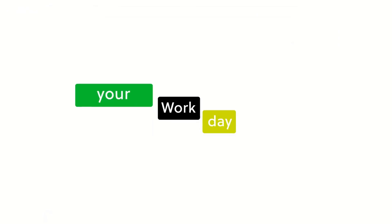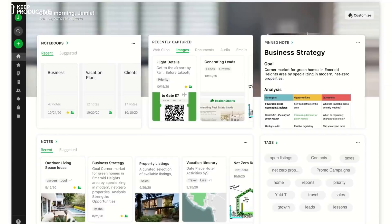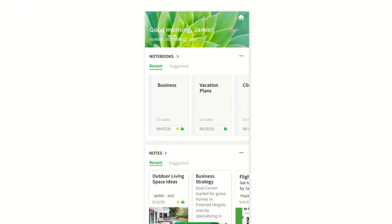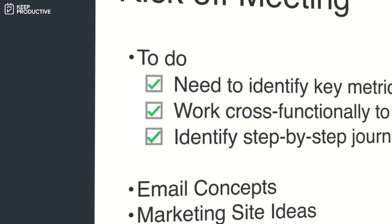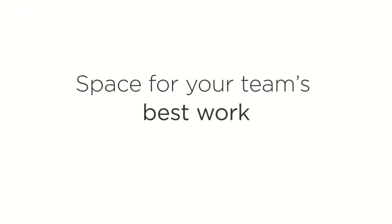The new feature is called Evernote Home and it's a way to consolidate all of your notes in one place — almost like a front page of Evernote. If you're looking at this and thinking it looks slightly familiar, it's because they've had a feature like this in the past called Evernote Spaces. It's a little bit similar, however, with some more personal and much more visual changes.